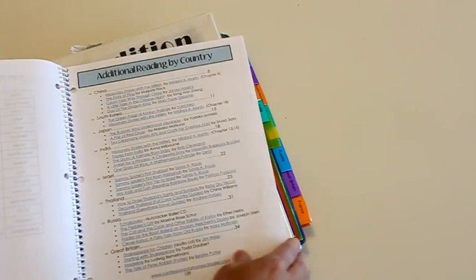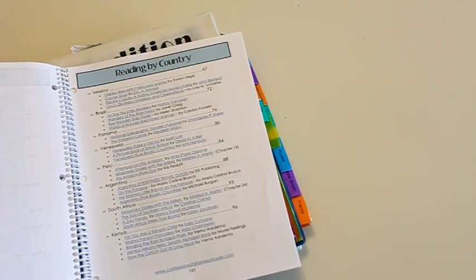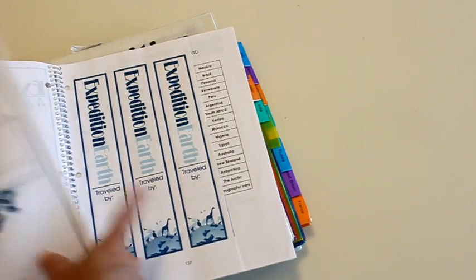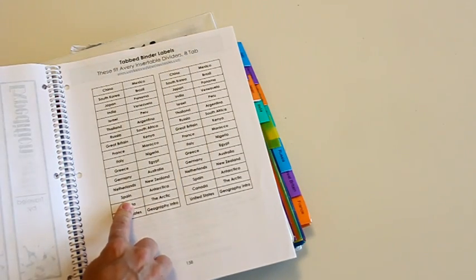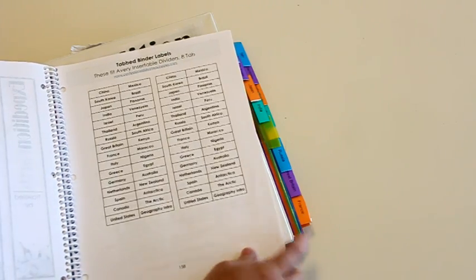There are also prayer cards — for each country you can pray for the citizens, and I had my kids fill out what they thought that country needed prayer for. You can do that or skip it if you want. There are also instructions on how to assemble the student binder, additional reading recommendations for each country, and cover and binder spine printables. If you want tabs in your binder, there are little inserts for those too. I'll show my daughter's binder in just a second.